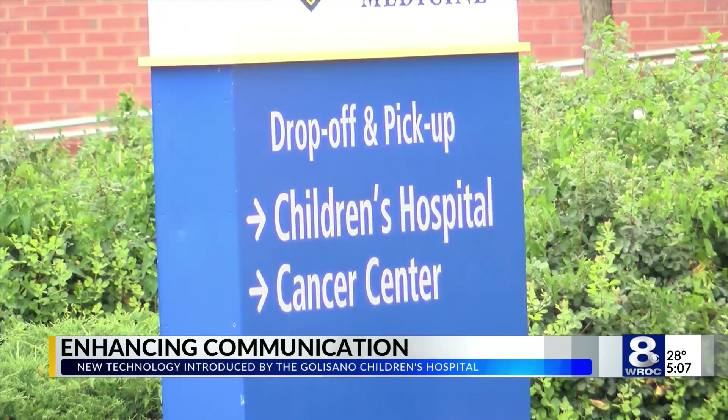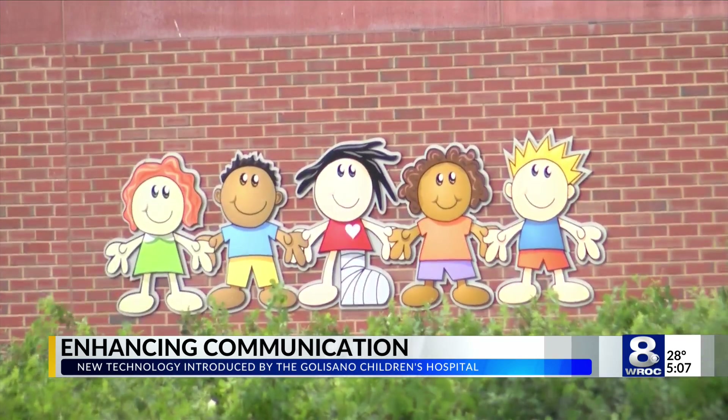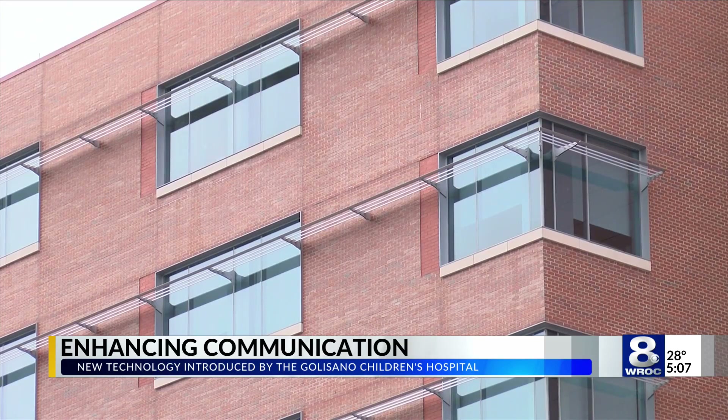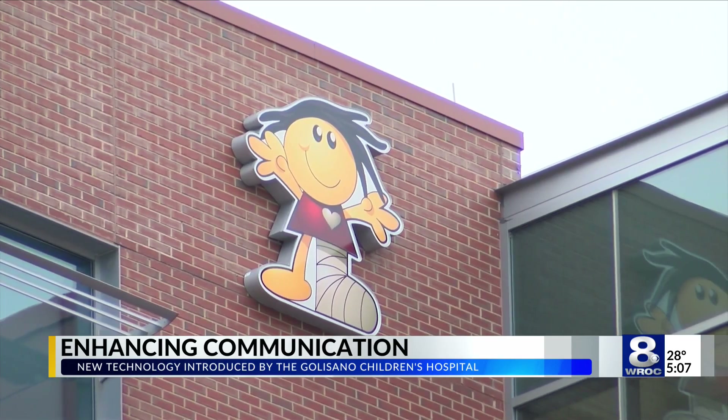Dr. Arca says the software has been instrumental in readying her staff for pediatric surgeries and procedures. The immediate feedback is something that's being used across the country, with New York seeing it for the first time locally.